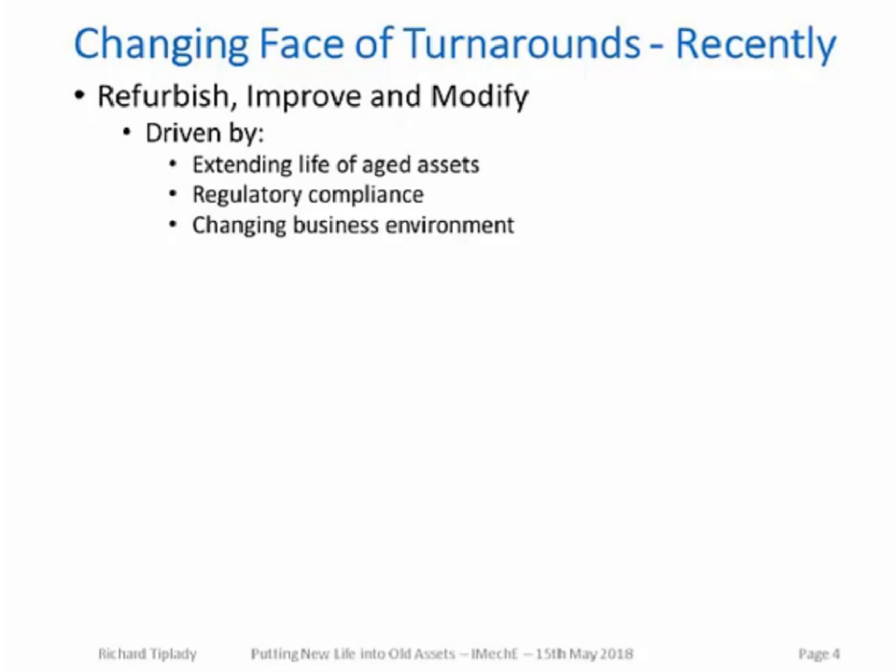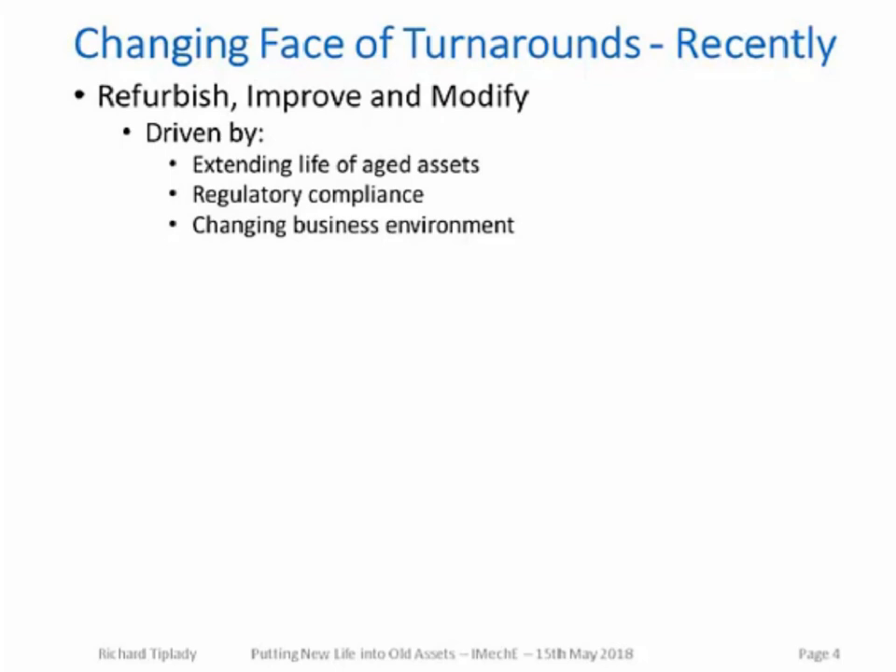The second major driver for these new-style turnarounds is changing regulatory requirements, especially environmental laws and carbon emission targets. These lead to many regulatory-compliant investment projects that also require completion during turnarounds. Recent changes to the business environment for oil-based transport fuels — such as the movement away from diesel motor fuel — also lead to changes in oil refinery configuration, requiring investment projects to be completed during turnarounds. In some recent turnarounds, the percentage of work associated with design changes, projects, and asset replacements has reached 65% of the total work scope.